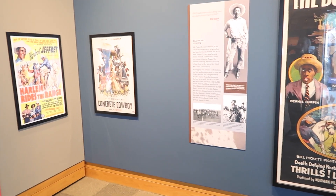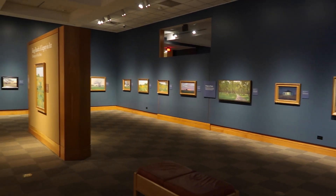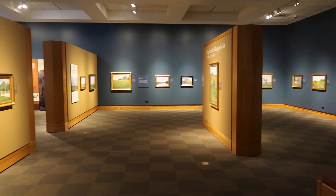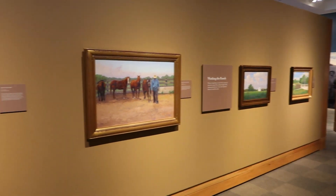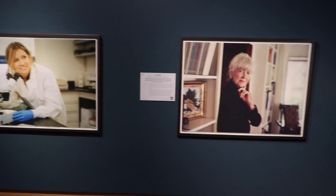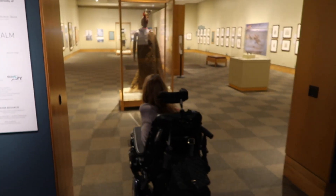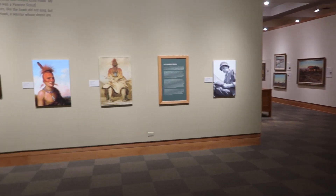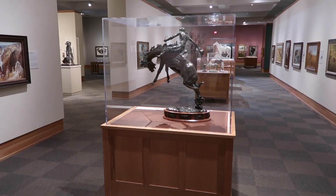The museum showcases a variety of western paintings, artifacts, and sculptures along with exhibits dedicated to the history of ranching, rodeos, and western films. I was thrilled to be given the opportunity to explore this museum, and since it contains exhibits on art, history, and culture, there is something in this museum for everyone.